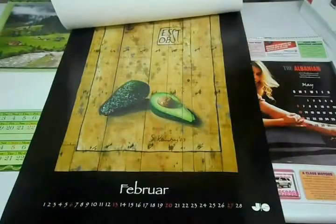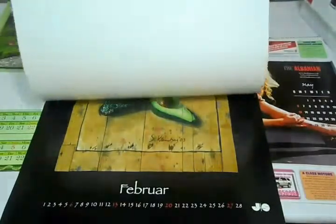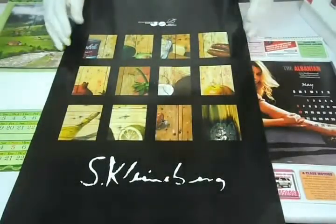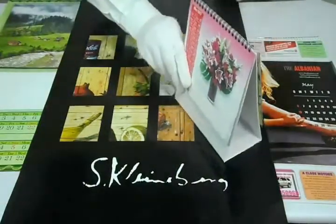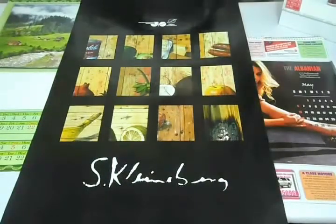We can laminate calendars either with gloss to give them a shiny look, or matte to give them a decent finish. You can proceed with a one page calendar, six page calendar, or twelve page calendar according to your requirement. You can personalize table tent calendars as well, and we can customize any calendar according to your desired quantity and size.